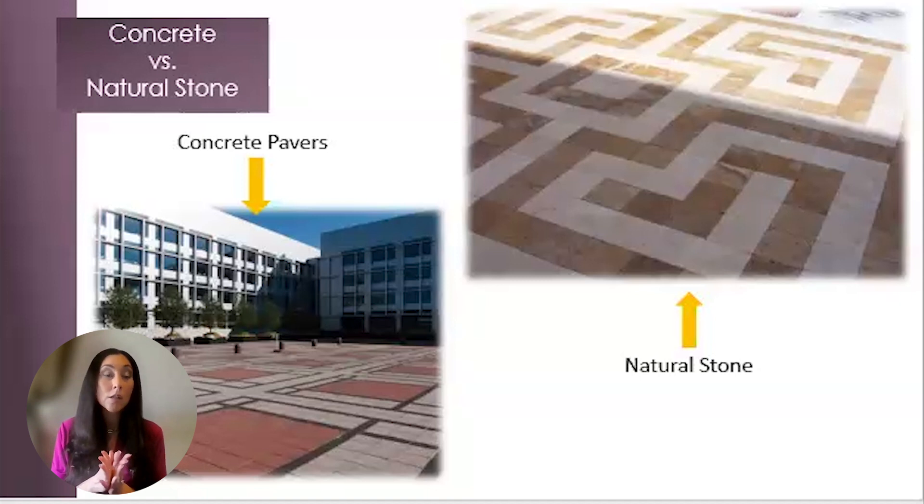Natural stone also stays cool to the touch. This is great for pool decks and anywhere clients will be barefoot on the pavers, including your fur babies. If you're working on LEED projects, the SRI values will earn you more credits as well.